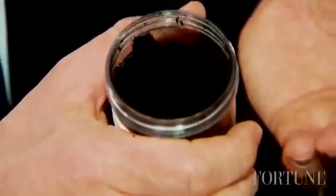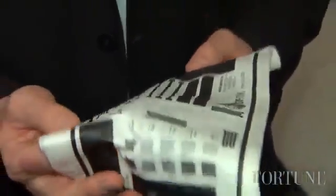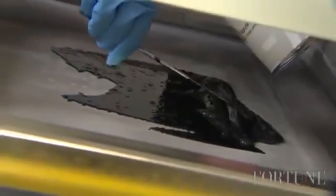Graphene is a sheet of carbon that is a single atom thick — about one one-hundred-thousandth of a human hair in thickness. It's a sheet of carbon that is flexible and incredibly thin, with huge electrical conductivity and very good mechanical strength. There are two main benefits to using graphene in battery technology.